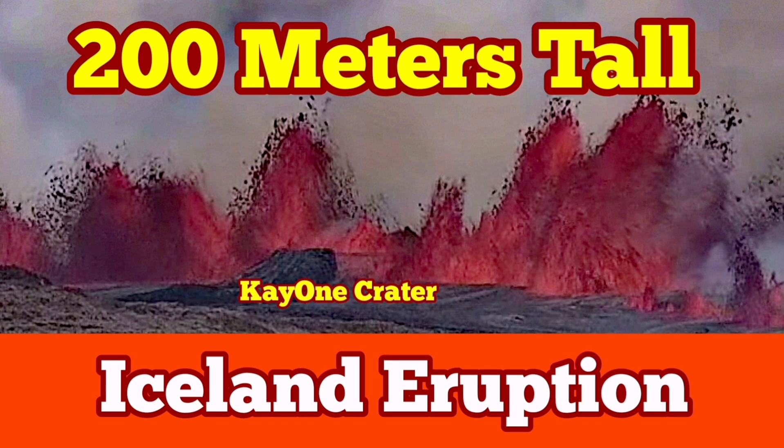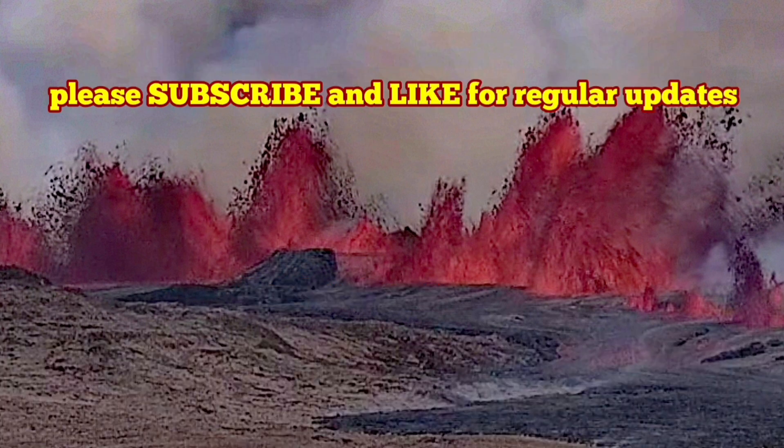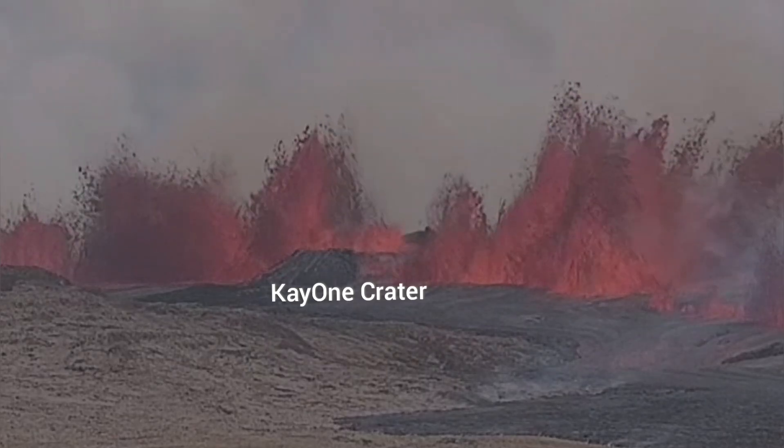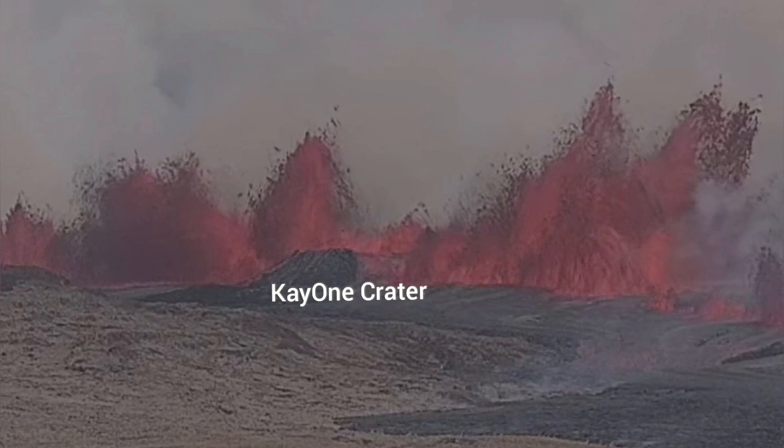The start of this latest eruption in the Reykjanes Peninsula, in the volcanic system of the Svartsengi area, has created fountains of lava going up to 200 meters.